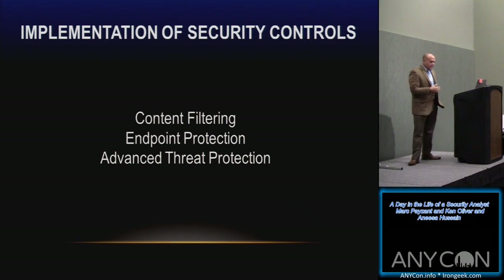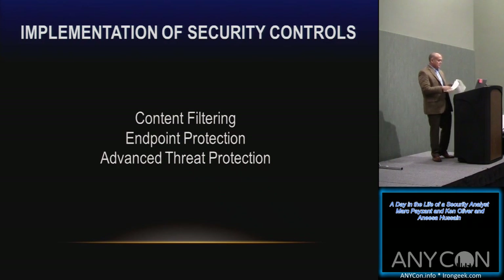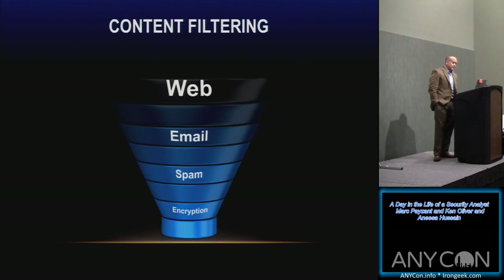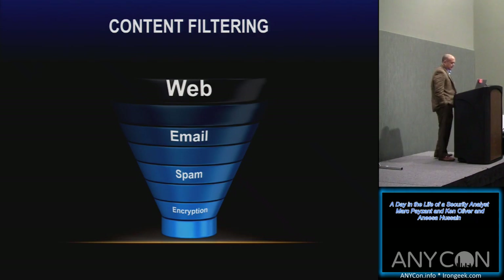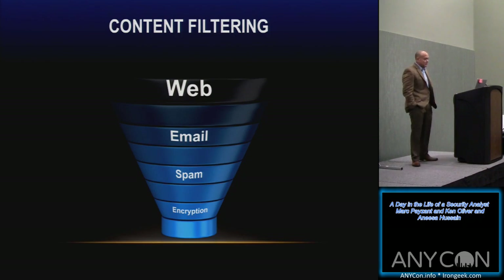We've narrowed our work down to three buckets. The first is content filtering, with subcategories: web, email, spam, and encryption. Like most organizations, we have a proxy server. We replaced and upgraded our proxy server last year, along with how we were reading incoming files. We worked closely with our Intel services team — the Windows administrators — on settings configuration. A lot of analysis goes into that work.